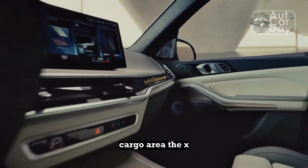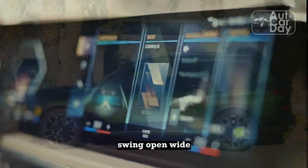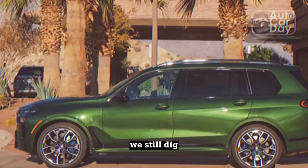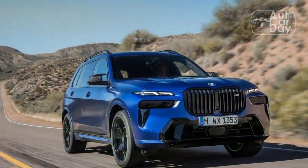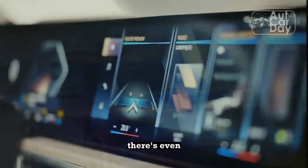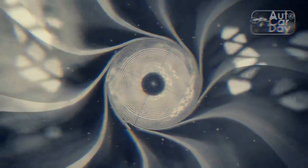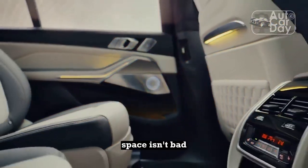Cargo area. The X7's rear entrances are large and its doors swing open wide. We still dig BMW's clever grocery-catching split liftgate. And there are interior cubbies in the doors and at the bottom of the center stack — there's even one behind the center console for second-row passengers. There's also USB charging for both rear rows, and third-row space isn't bad, so long as you're not too much over 6 feet tall.